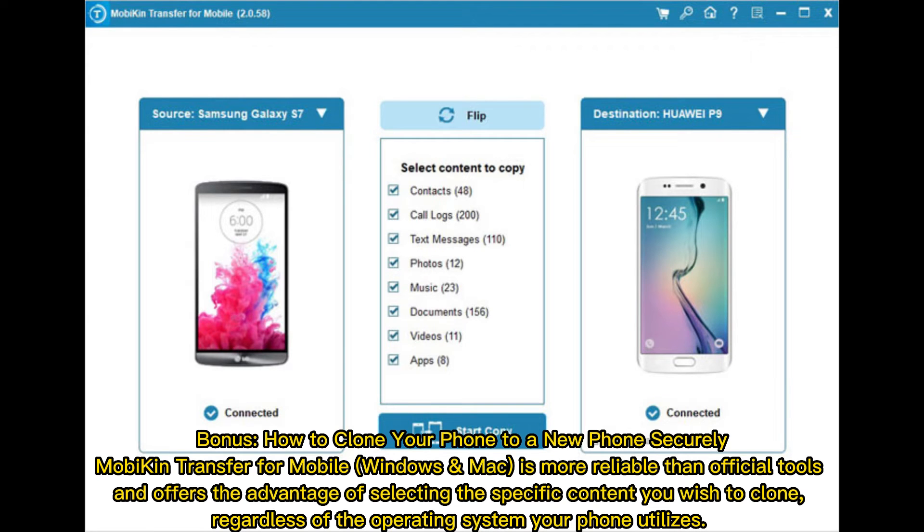Bonus: How to clone your phone to a new phone securely. MOBA can transfer for mobile, Windows, and Mac is more reliable than official tools and offers the advantage of selecting the specific content you wish to clone, regardless of the operating system your phone utilizes.